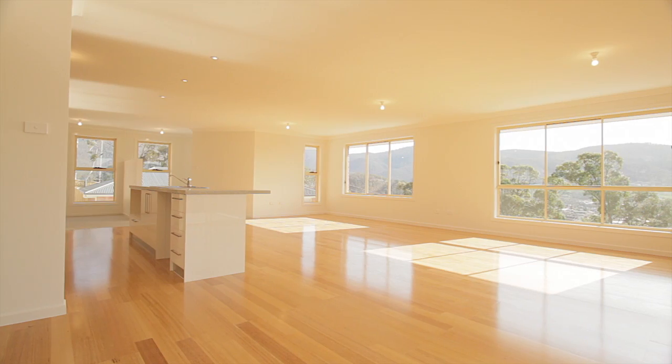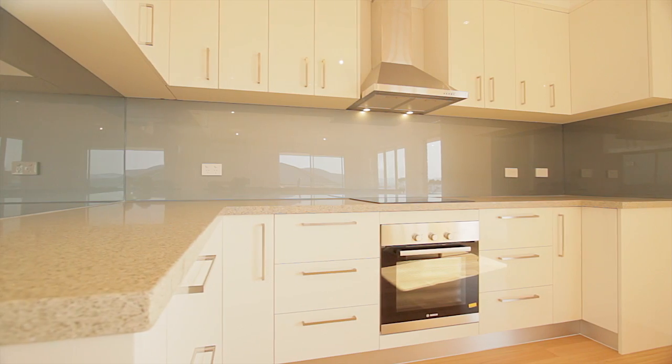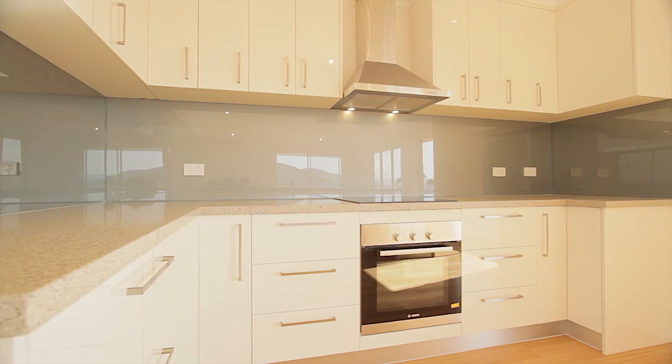All homes feature a Taz Oak floating floor and a large open plan. The kitchens have stone bench tops, glass splashbacks, and quality Bosch appliances.